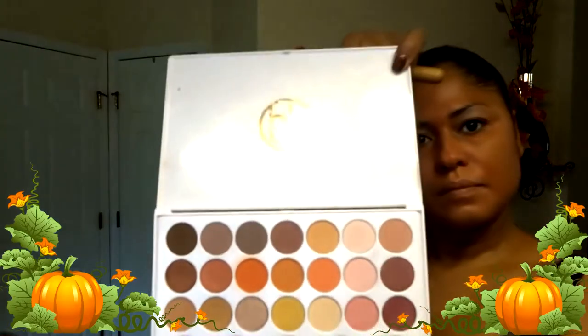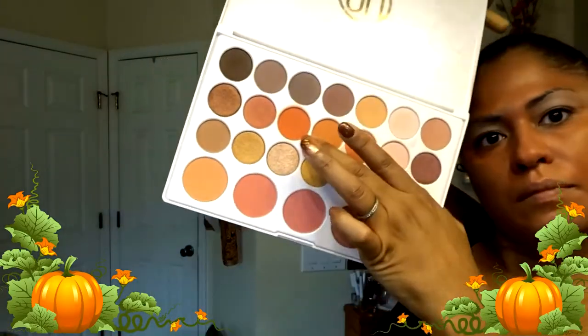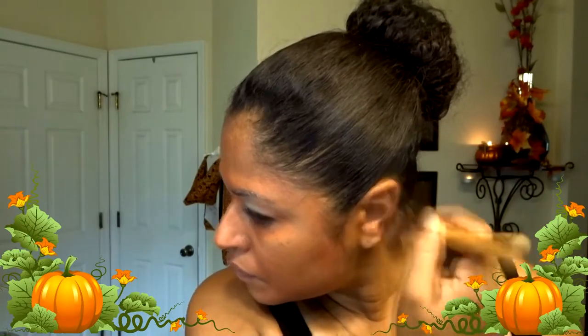I look like a freaking Oompa Loompa! Now with my Natural BH Cosmetics palette I am using their matte orange and just applying that on top of the orange, trying to make my face as orange as possible.